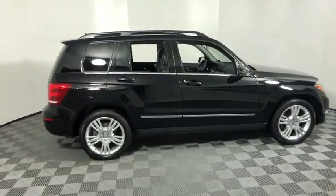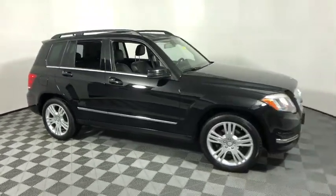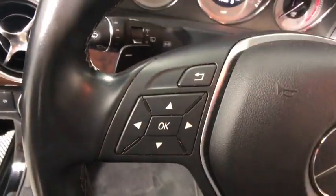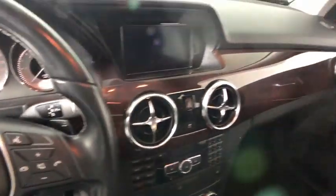We are pleased to show you the 2014 Mercedes GLK class. Based on the C-Class, the GLK joins the small upscale SUV class. Its smooth 268 horsepower, 3.5 liter V6 delivers quick acceleration.